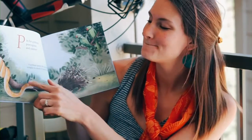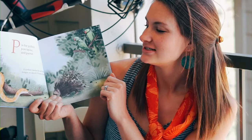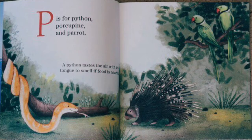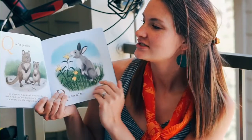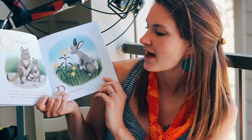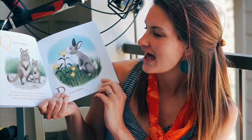P is for python, porcupine, and parrot. A python tastes the air with its tongue to smell if food is nearby. Q is for quokka. The shape of a quokka's mouth looks like a smile, which may be why they're called the world's happiest animals.